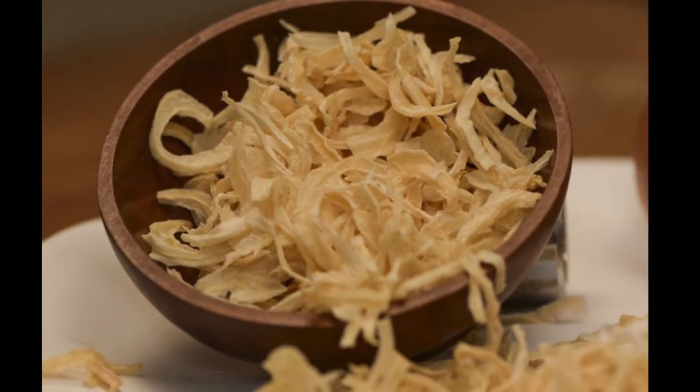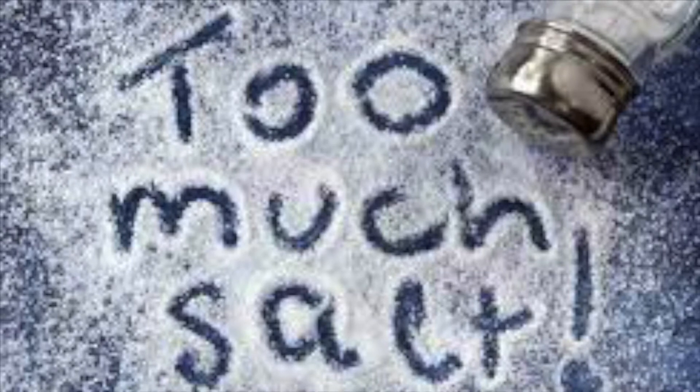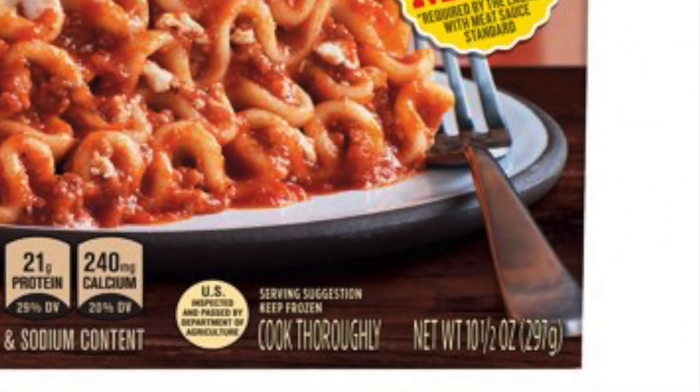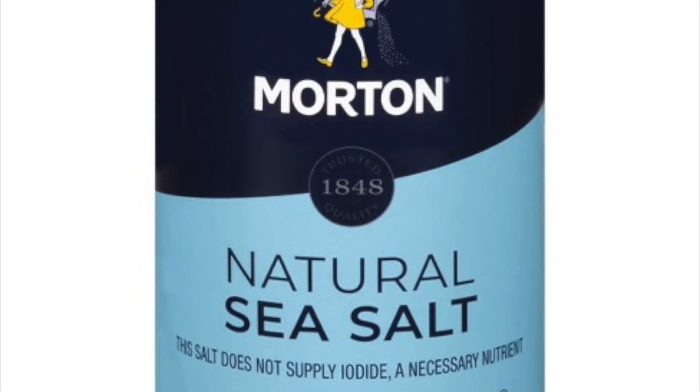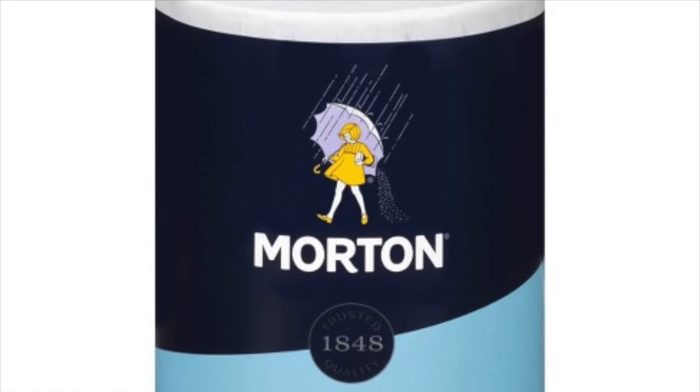Next, dehydrated onions. These are onions that have all the water content removed. Next, salt. There is 900mg of sodium in the smallest size lasagna — that's the 10.5 ounce carton. With the daily recommended intake of salt being 2300mg, it's safe to say there is quite a bit of salt in Stouffer's lasagna.